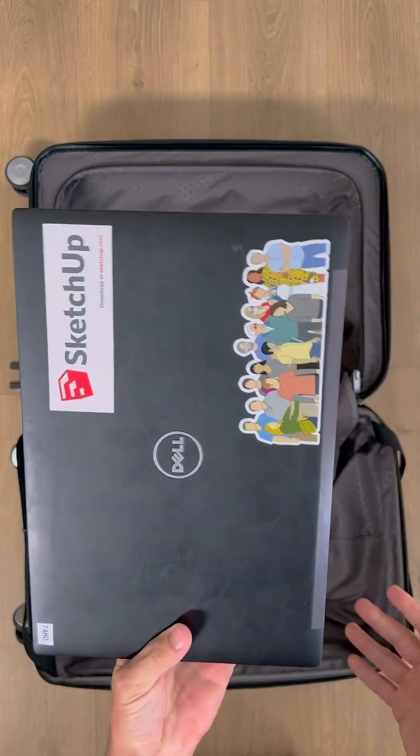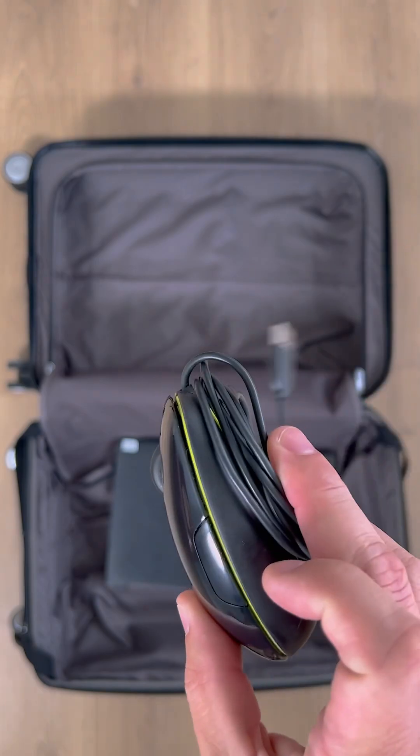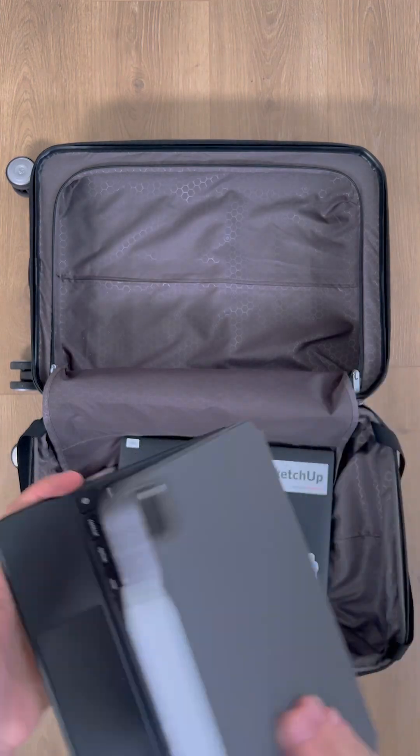First off, gotta bring the laptop. It's a software learning event. And a three-button mouse is perfect for navigating in 3D. I'm bringing my iPad. There will be SketchUp for iPad classes, so if you're looking to work this into your workflow, bring it.